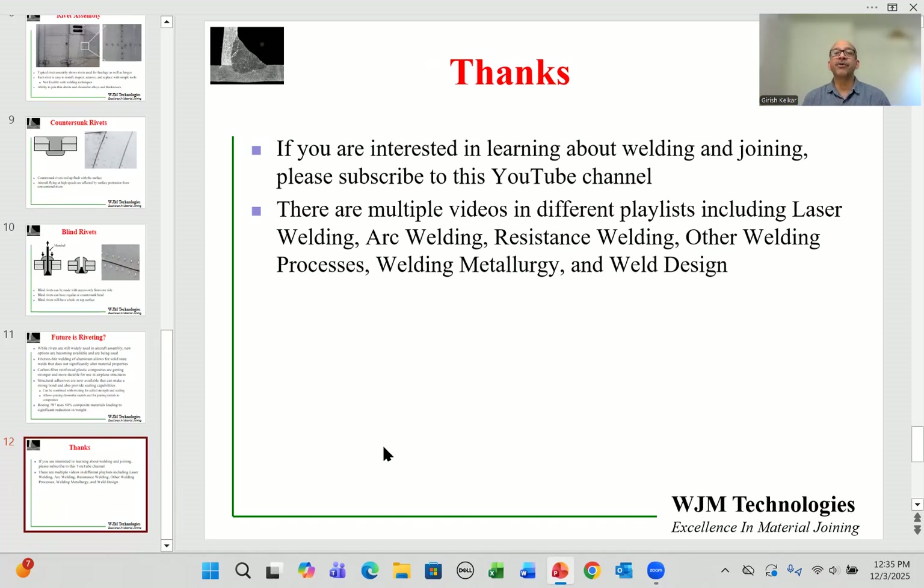Thank you for your time. If you're interested in learning more about welding and joining, please subscribe to this YouTube channel. There are multiple videos on different playlists such as laser welding, arc welding, resistance welding, metallurgy, and design. I wish you the very best in learning more about welding and joining — take care.